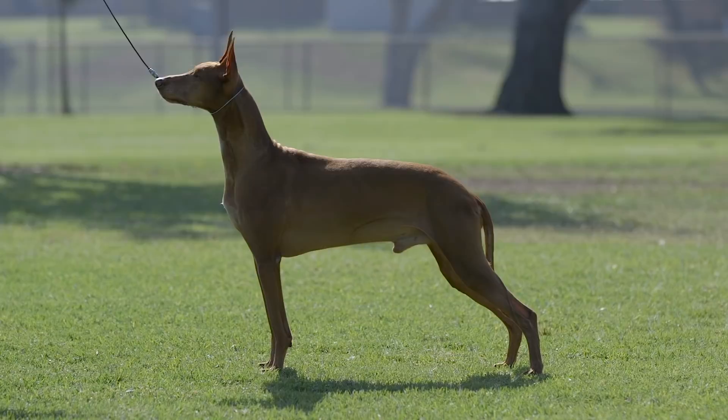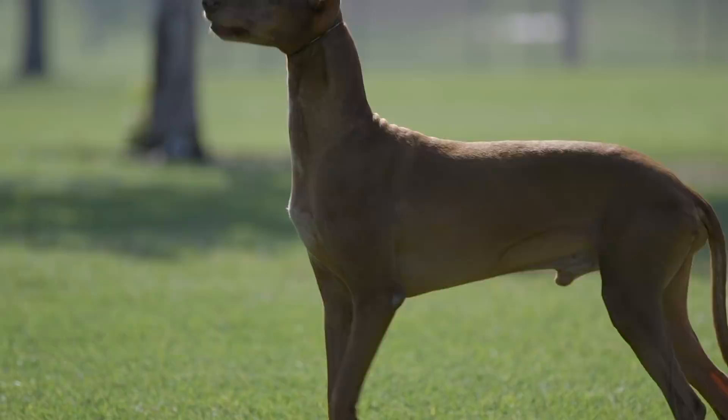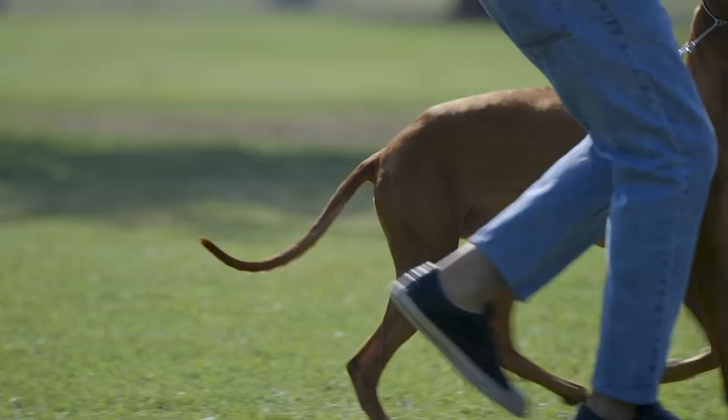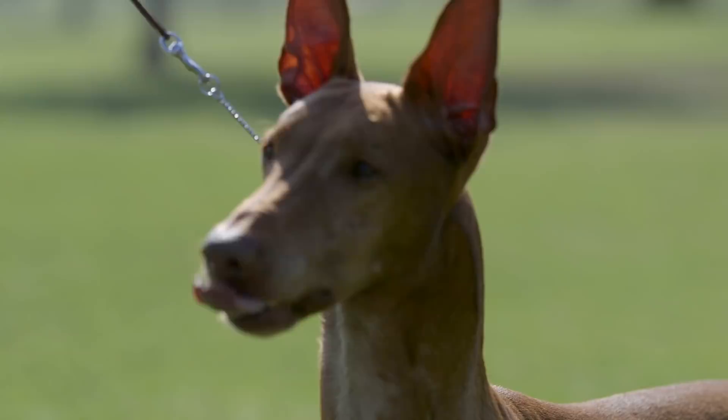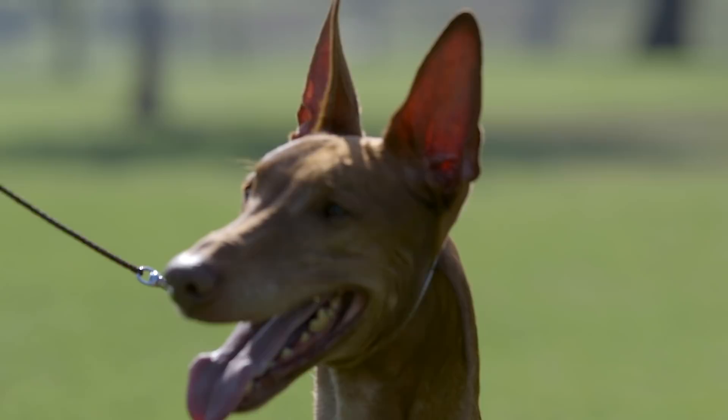The first dog I showed you today is named Wink. He came from an incredibly special litter and has accomplished great things. He is a best in show winner, a multiple Pharaoh Hound Club of America national specialty winner, a multiple hound group winner, and a hound show best in show winner. He also competes in lure coursing and is a multiple best in field winner. Last year he was the number one pharaoh hound in the United States.